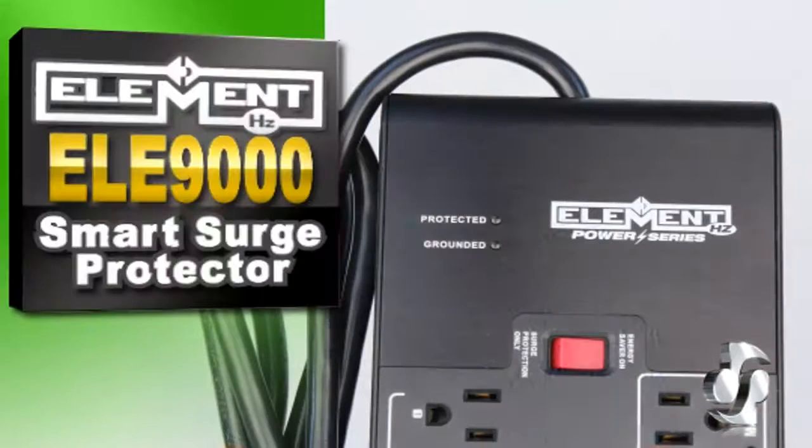Hi, Bill Huffman here for Skywalker. In an ideal world, all your electronic components work in unison and also save energy. Luckily, the ELE-9000 Smart Surge Protector is the ideal solution for protecting and controlling your equipment all at once.